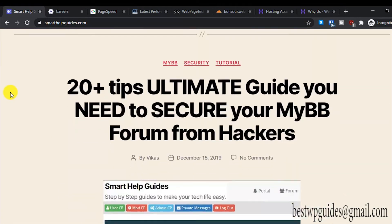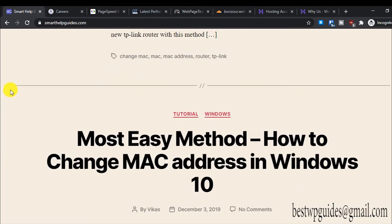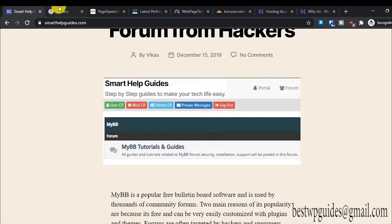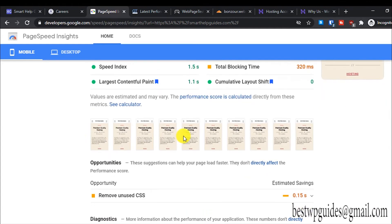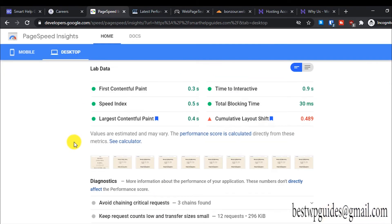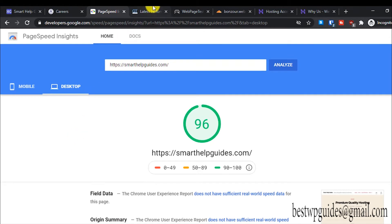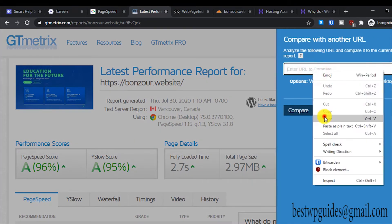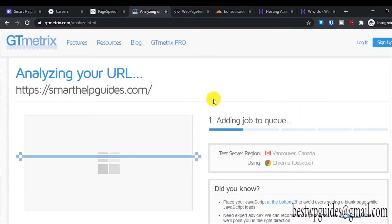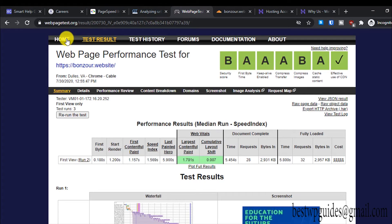Now let's look at this website — the home page is quite long with a lot of images, and it is set to lazy load. You can see even on mobile it scores 96 percent — almost a perfect score — and on desktop it also has a 96 percent score. Let me compare it with my other website while we wait for the test to complete.